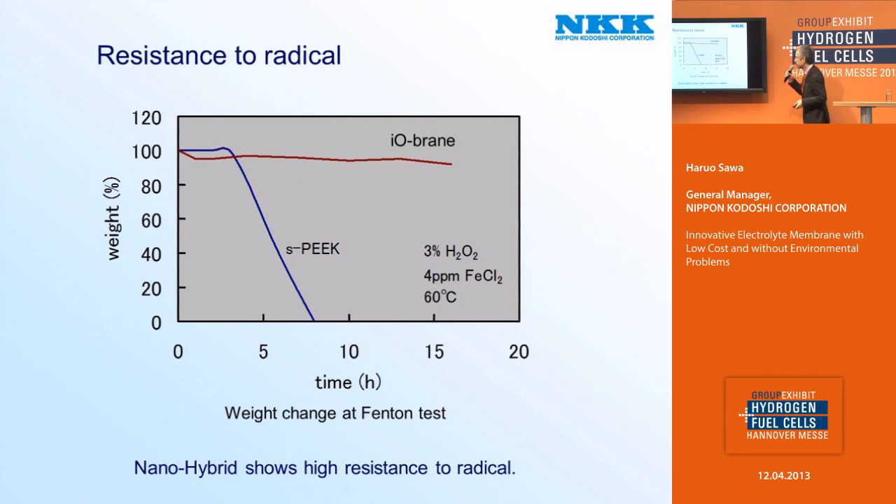And iobren is strong against radical attacks. This is the result of the Fenton test. In the Fenton test solution, a large amount of oxidative radicals is generated — it's a very severe condition. For example, a typical hydrocarbon type membrane such as sulfonated PEEK decomposes within 10 hours in this condition. On the other hand, iobren can stand even in this severe condition.